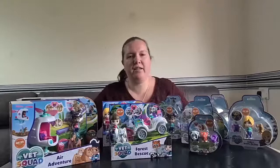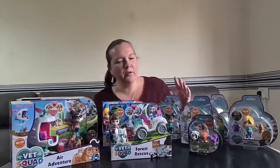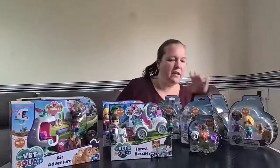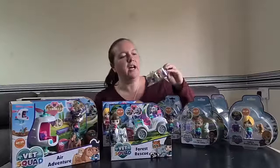Hello and welcome to this video. Today I am taking you through a brand new collection of toys called Vet Squad. These are from Vivid and Goliath, and I saw all of these at Toy Fair in January, so I'm really excited to get my hands on most of the set. Vet Squad follows the adventures of four young girls called Robin, Ava, Yara, and Emily, and they go off on adventures healing animals around the world.